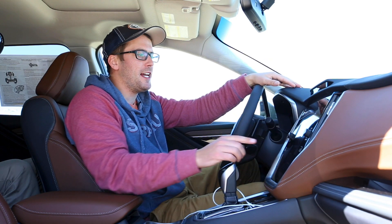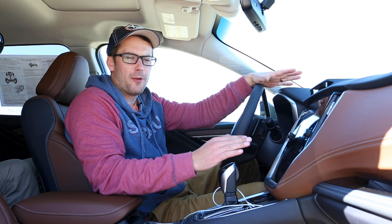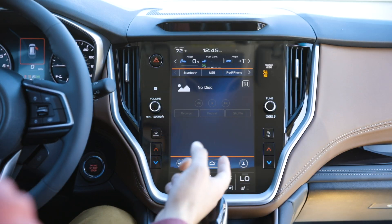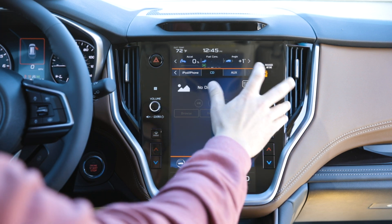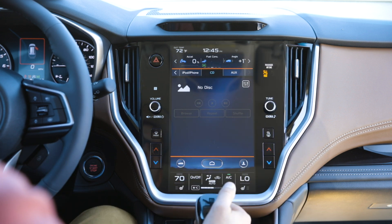Over here at media, this is just going to be everything that is not the radio — not AM, not FM, not satellite. We've got Bluetooth audio, USB, iPod if you plug in via aux cable, a CD player, and another Bluetooth player with your aux cable.